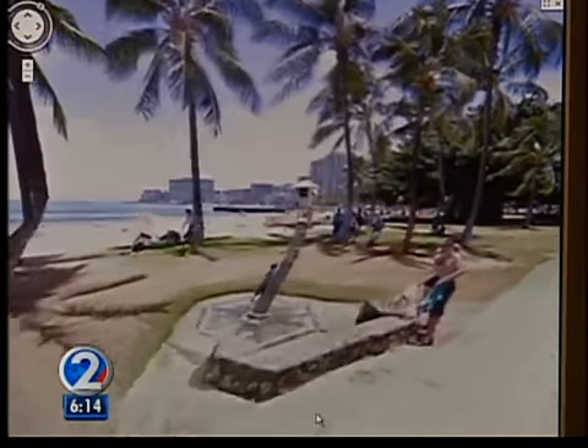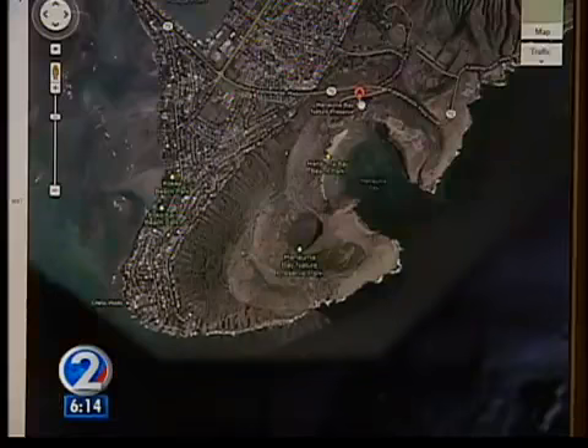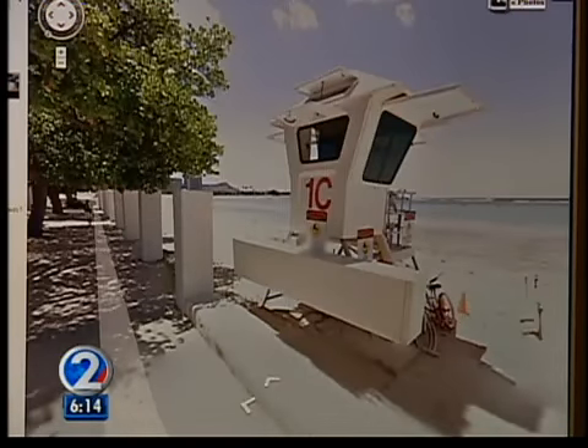With Hawaii's Street View locations across six islands coming online today, it's still too early to tell how much money the partnership between the city, state, and Google will generate. But this project with Google did not cost taxpayers a single dollar. I, as your mayor, would like to repeat that — this did not cost taxpayers a penny.